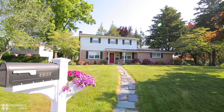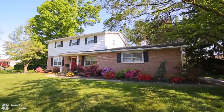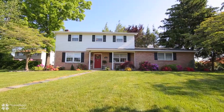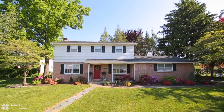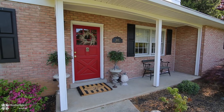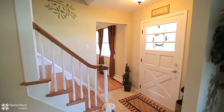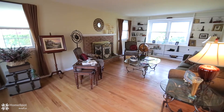Welcome to 1630 Allen Circle! Prepare to be impressed with this stunning Hanover Township colonial in popular Delta Manor. This lovely corner cul-de-sac lot is located in a quiet yet convenient location. Numerous well-planned updates and upgrades inside and out will move this home right to the top of your list.